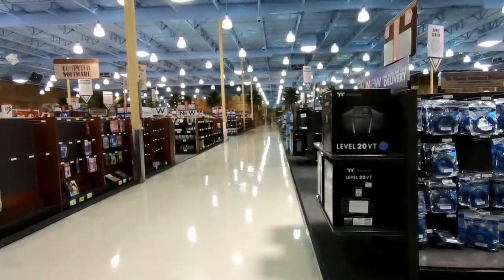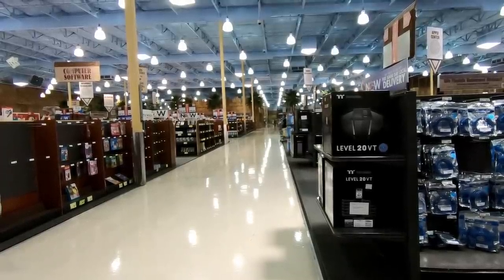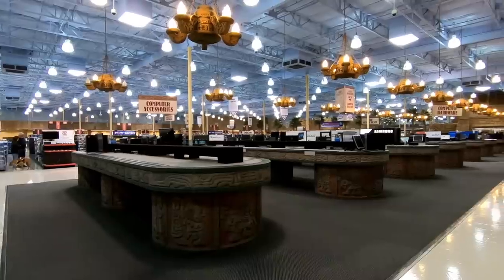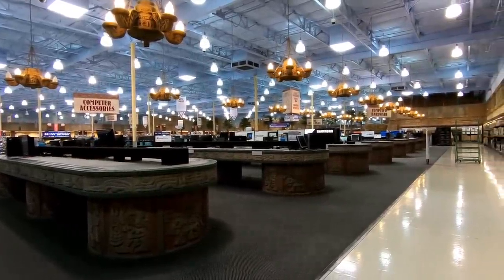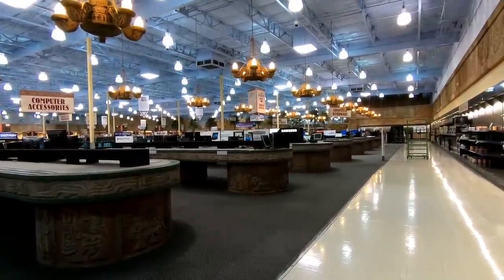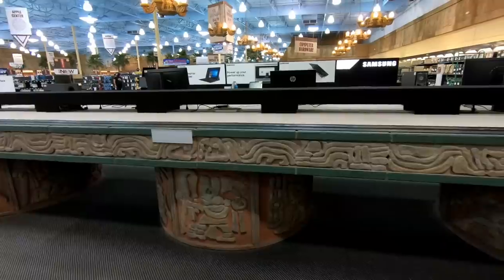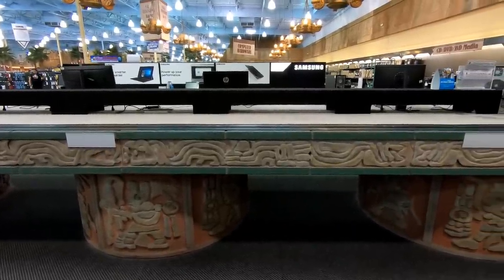I covered the history of Fry's Electronics in depth in my previous video, so I'll just give a quick Reader's Digest version here. The company was founded in 1985 by John, Randy, and David Fry, along with a fourth partner, Katherine Colder. If the Fry's name sounds familiar, it's because John, Randy, and David are actually the sons of Charles Fry, who started Fry's Supermarkets — he actually gave them the seed money to start this company. Even though their logos and names are similar, the two companies are actually not related, and Fry's Supermarkets is now owned by Kroger.